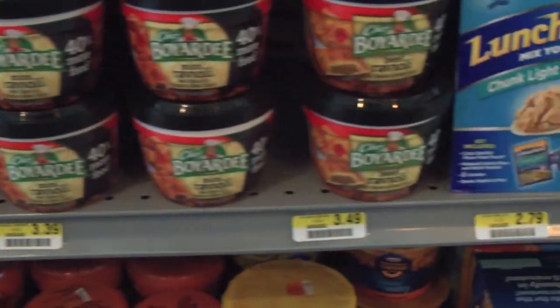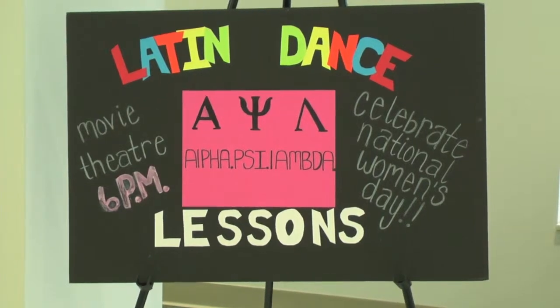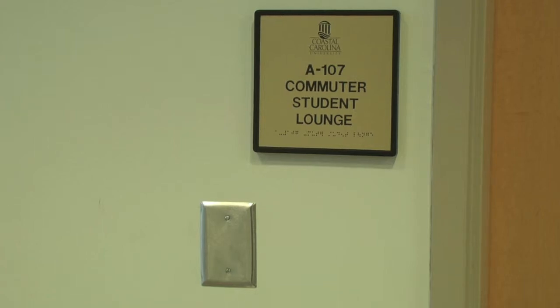Thanks to the new building, students now have the luxury of participating in many things right here in the comfort of their own campus. There's also more space where students can meet and help build relationships that could help them in the future.